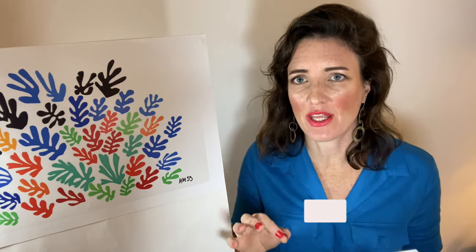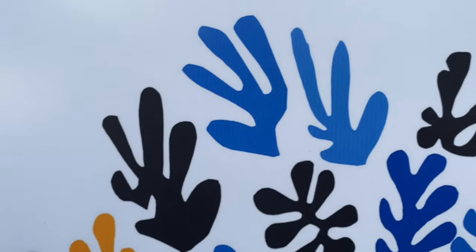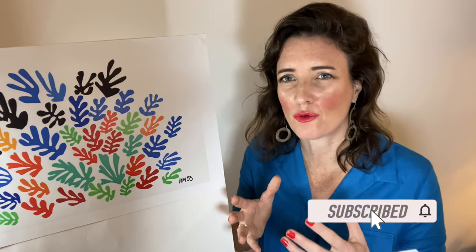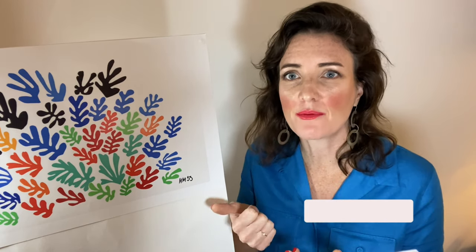Matisse was not that bothered with perfection, and if we look closely at some of these cutouts we can see pencil marks, fingerprints, pen marks, and creases where the paper had been folded previously. This work was made in 1953, just after the Second World War ended and there was this celebratory mood. It really shows just how far art had come in a hundred years — could we really see court painters or prominent painters in the 1850s making such works, such subject matters, let alone in such a way?